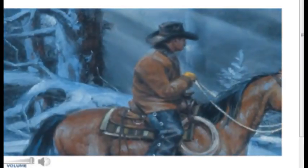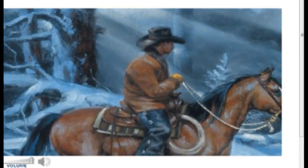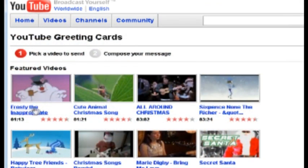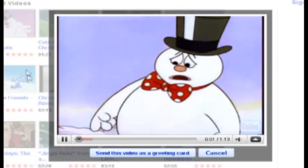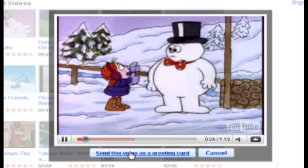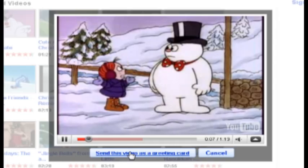Some other cool websites let you send video and audio e-cards. One of them is YouTube — YouTube.com/greetings — where you can send video e-cards to people. Just choose the video and click the send video as an e-card button.